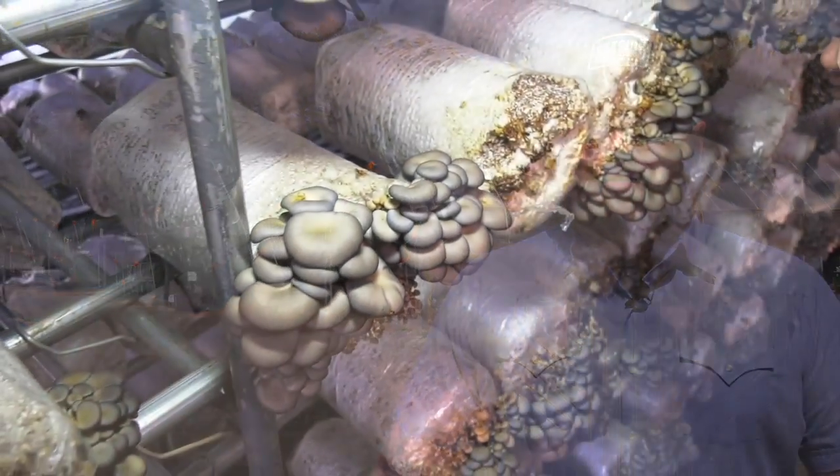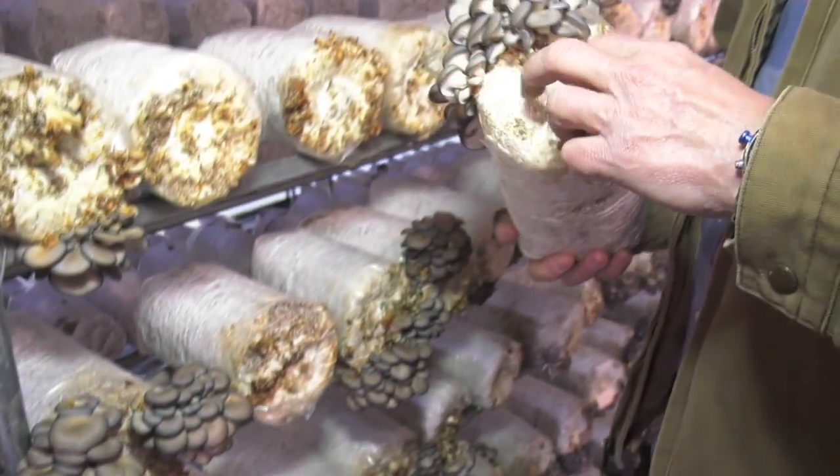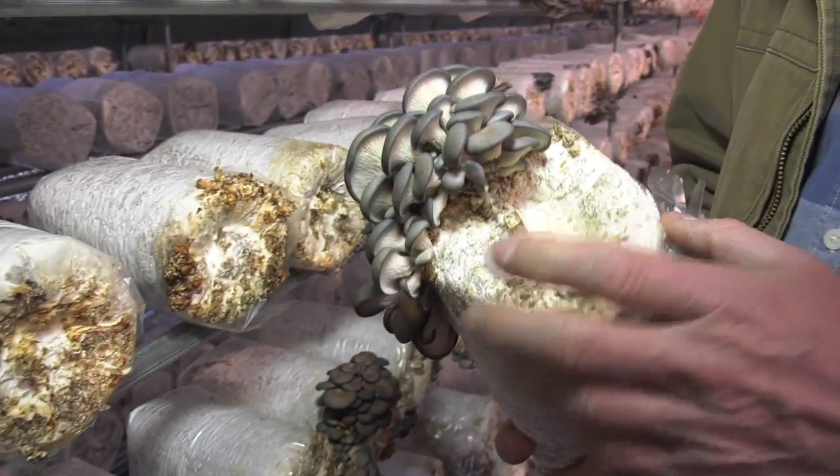I met Scott three or four years ago. He came out here and it's grown up quite a bit. When you think about local farms, you don't really think about shiitake and oyster mushrooms being super fresh. All my customers buy from me because they know it's going to be the freshest thing possible, and I turn them on to Scott because I know it's going to be the freshest possible.